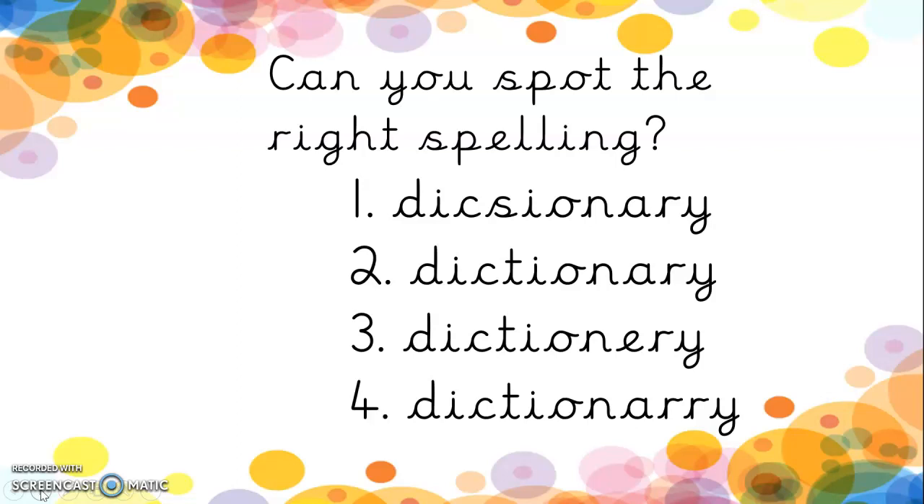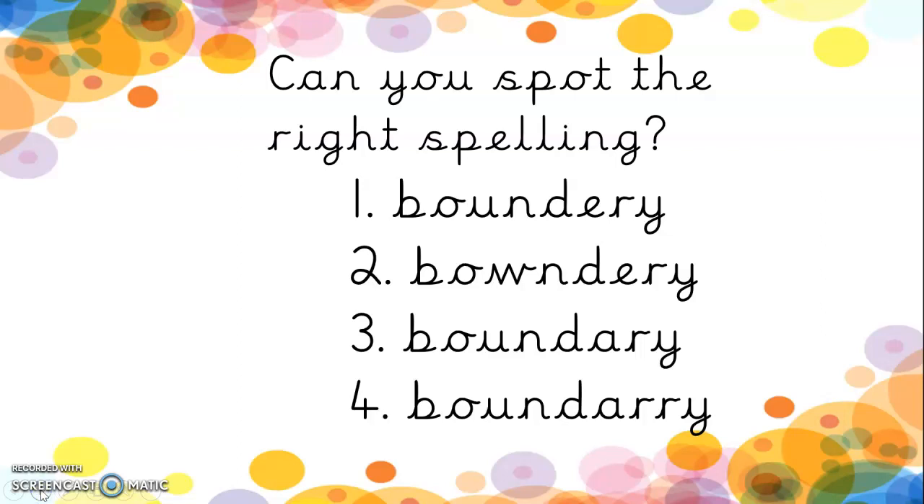Let's look at the next one. Can you spot the right spelling of dictionary? Dictionary. Remember the A-R-Y on the end, so it's not going to be number three. Pause the video while you write it down. Good job if you said number two. What's the right spelling of boundary? The boundary of the football pitch is the edge of the football pitch. Remember the A-R-Y on the end. Good job if you said number three.